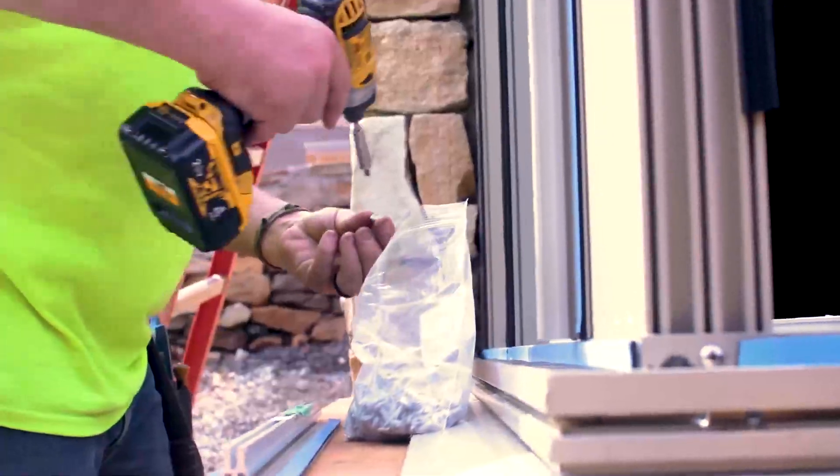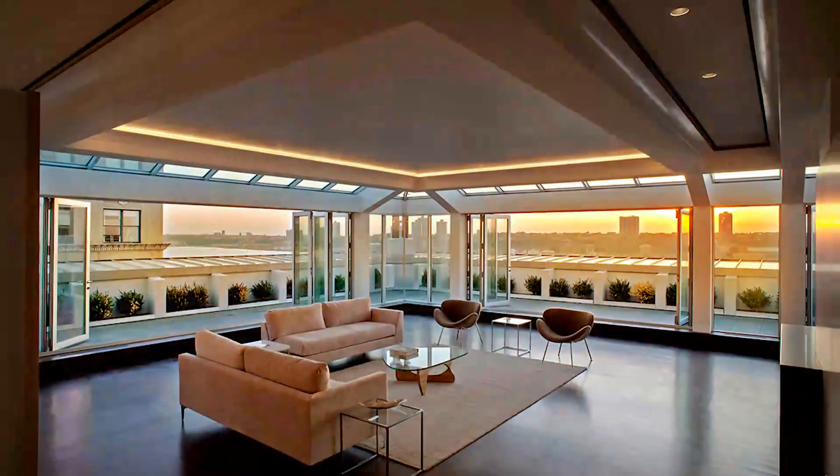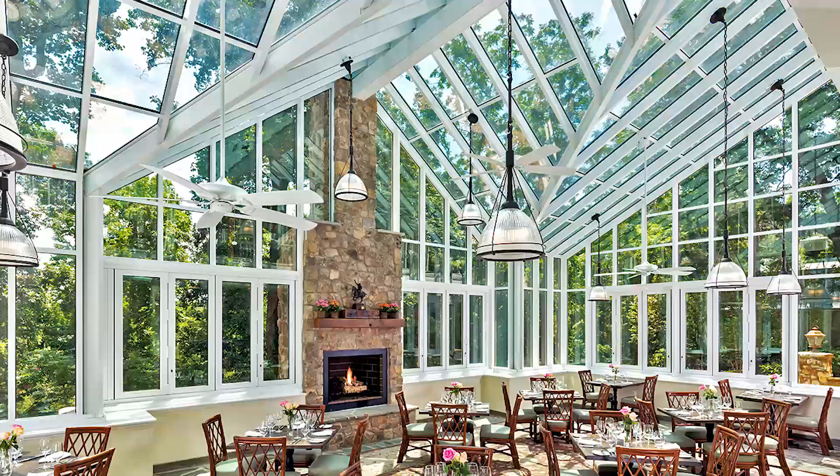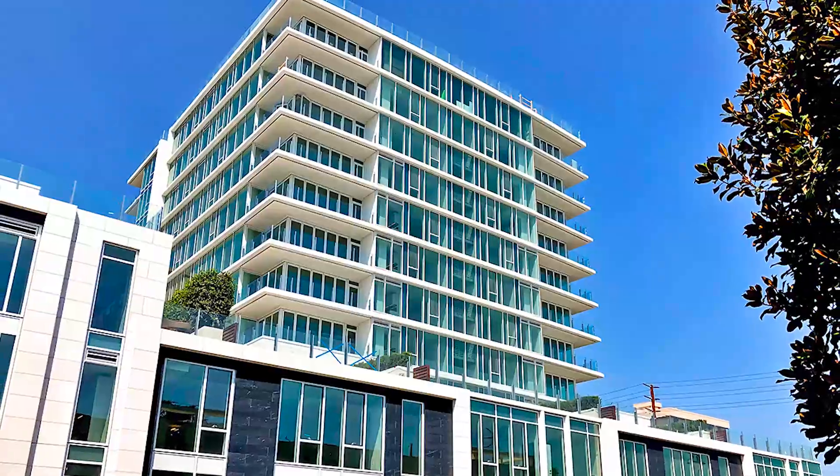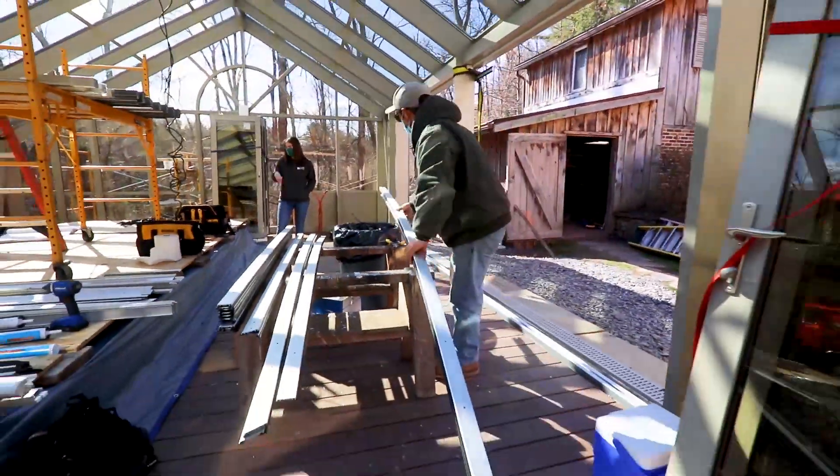Solar Innovations installers install custom doors, windows, skylights, glass structures, and more on a regular basis, allowing them to expand their skill set and learn a valuable trade with on-the-job training.